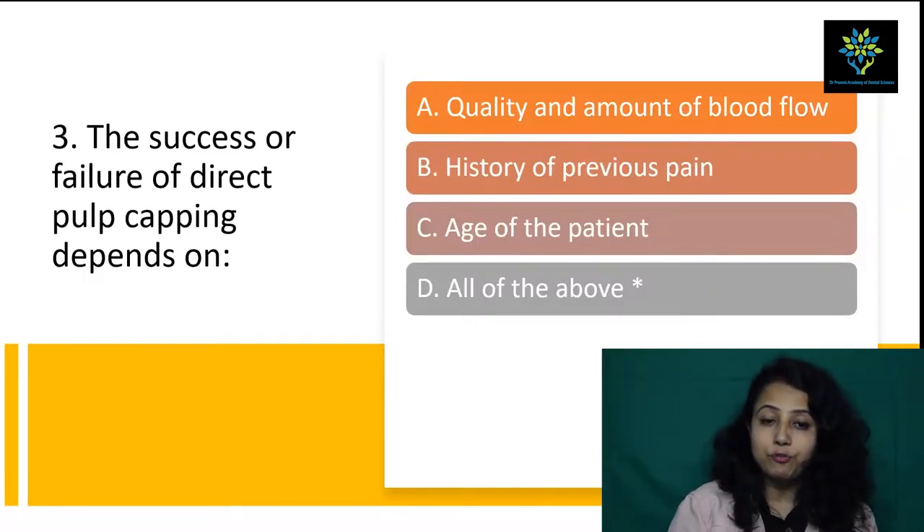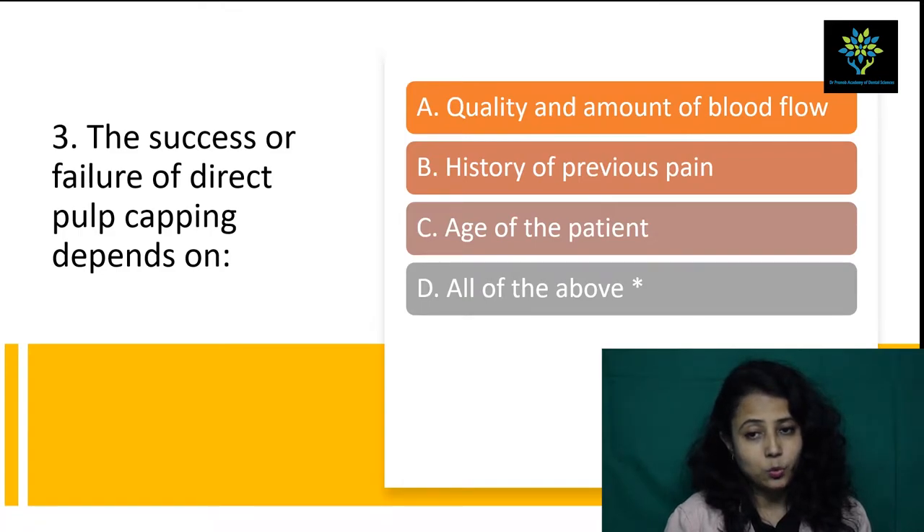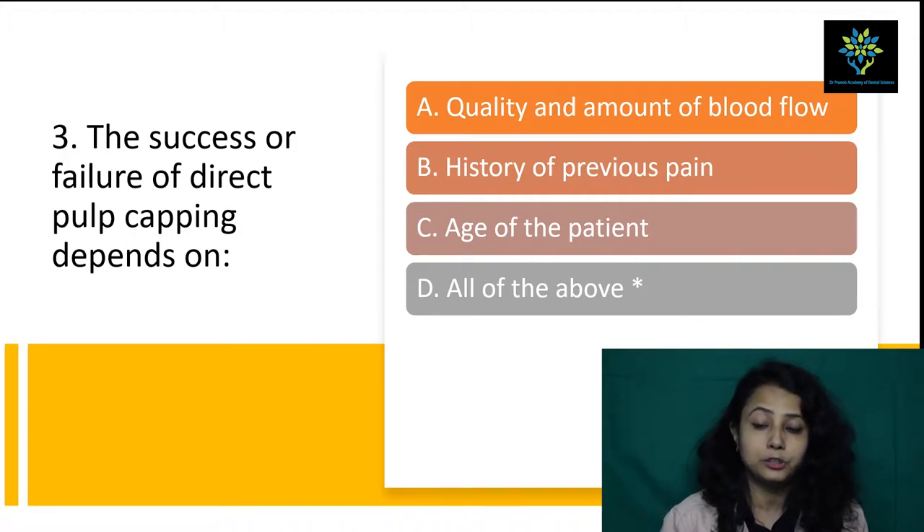The next question: the success or failure of direct pulp capping depends on — quality and amount of blood flow (yes, because less blood flow means less success rate), history of previous pain (we have to know the history), and age of the patient (in young patients there will be more blood flow inside the tooth compared to aged patients). So the answer is all of the above: quality and amount of blood flow, history of previous pain, and age of patient.